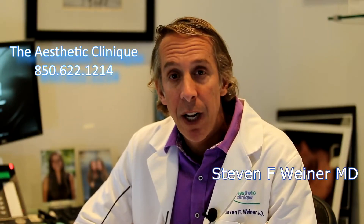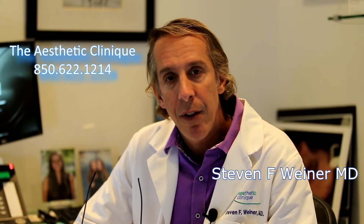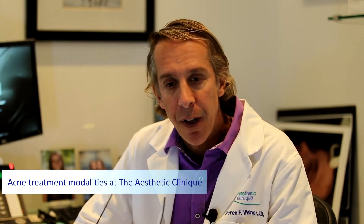I'm Dr. Steve Weiner and what I'd like to discuss with you is the various treatments we have to treat acne at our office.